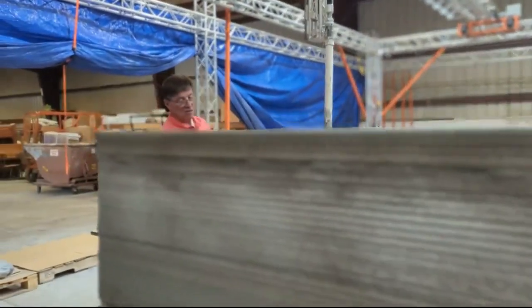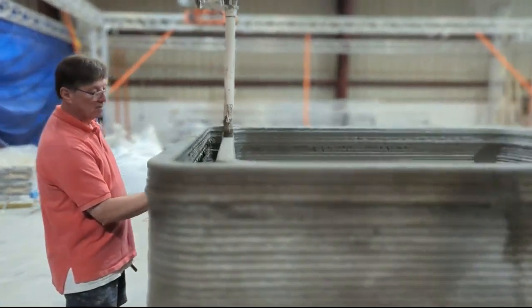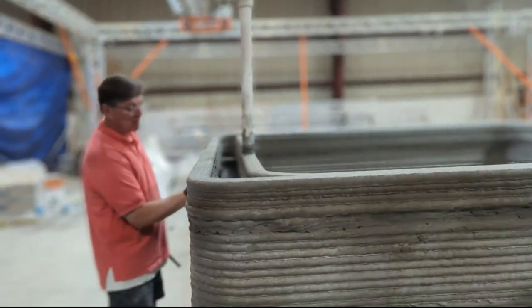Brett Guillory with Eden Village tells me his team spent more than a month in Utah studying and training on the 3D concrete printers, so when they return to the Ozarks, they can get right to work.